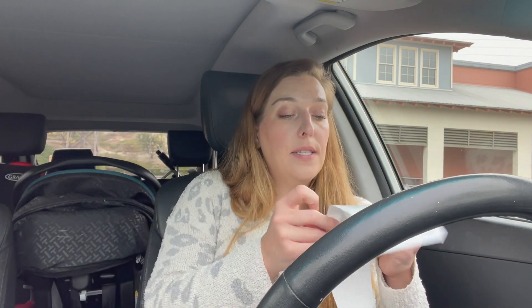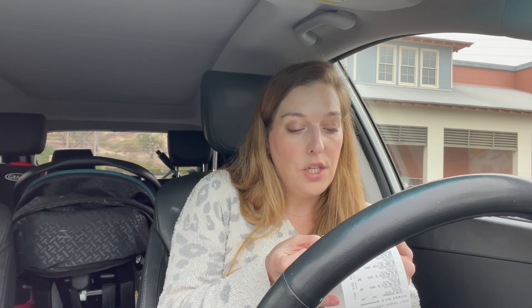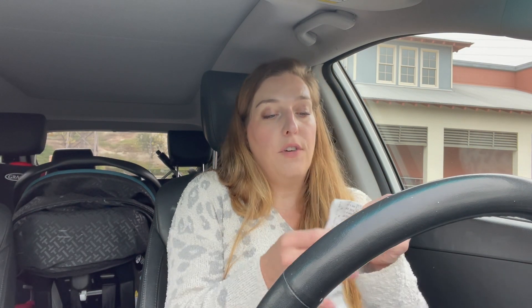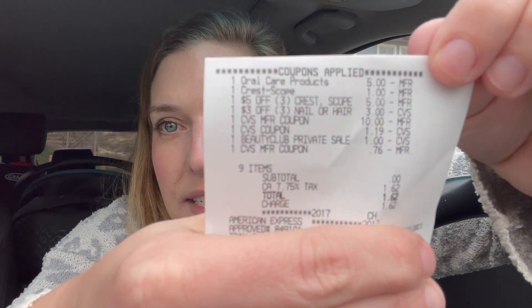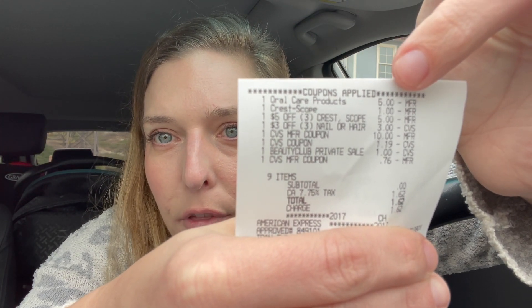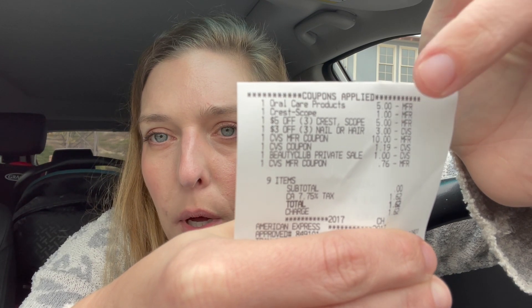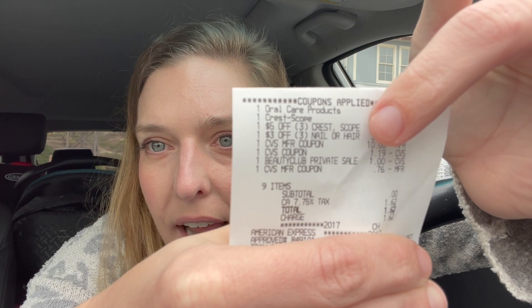I ended up using some ExtraCare Bucks — a $10 ExtraCare Buck, $1.19, and $1.76. My subtotal was zero, but I had to pay tax. You can see all the coupons that came off: the $5 off 3, the $1 off one Scope mouthwash, the $5 off 3 Crest and Scope, and the $3 off 3 nail.